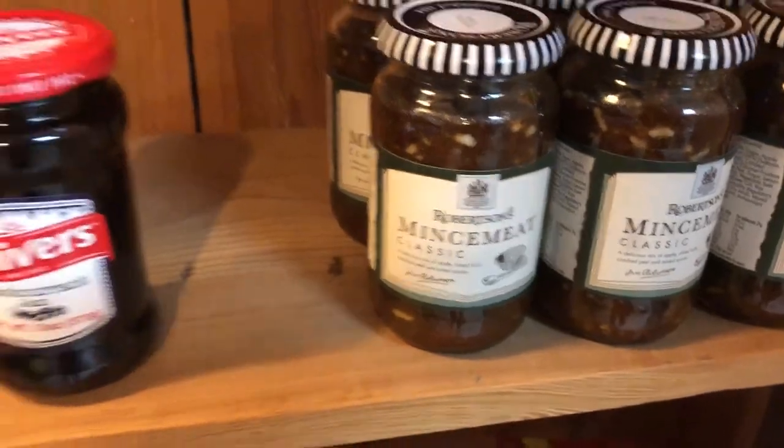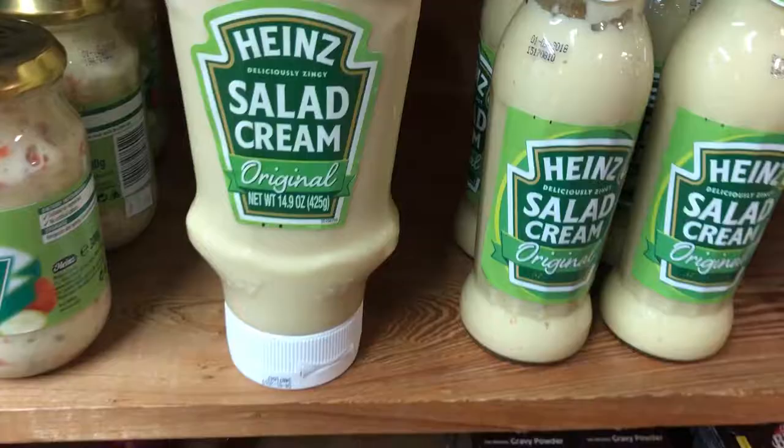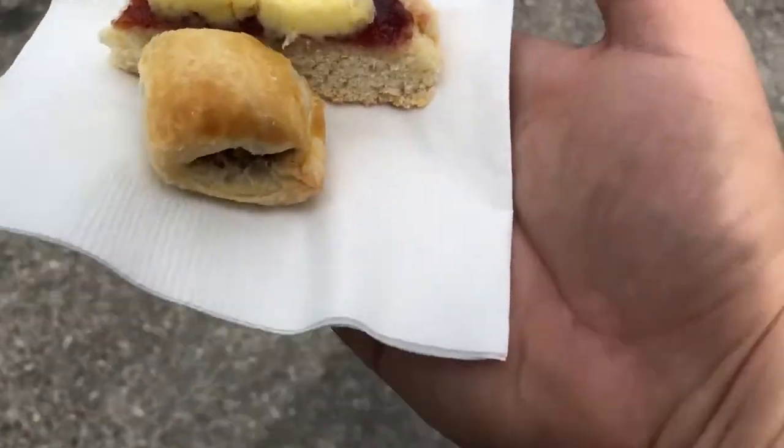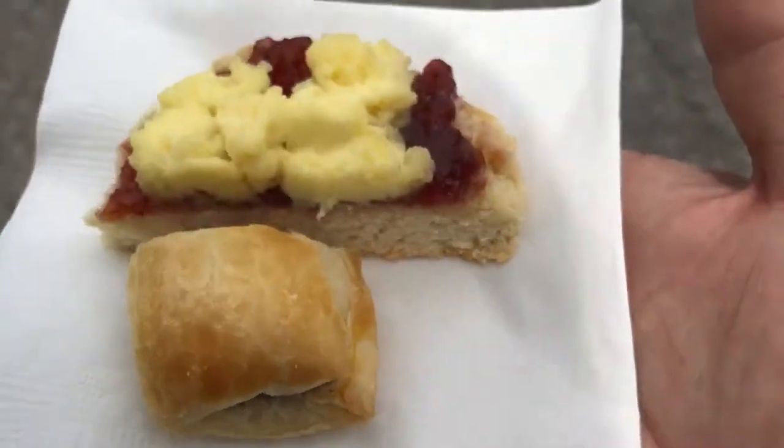Mincemeat — that looks interesting. Salad cream. They gave out three sausage rolls — I don't know what that is — and scones.